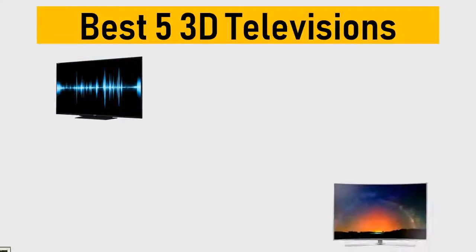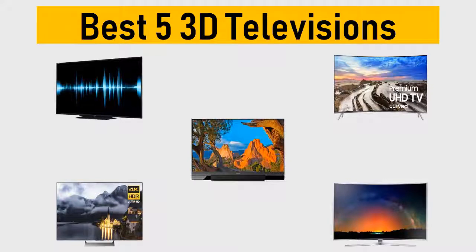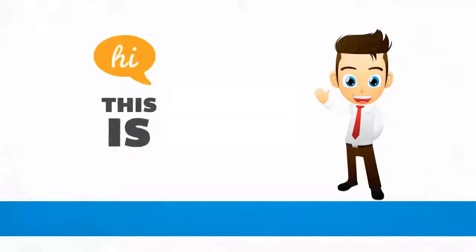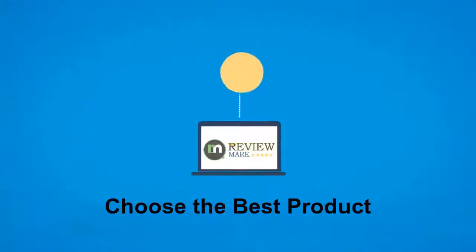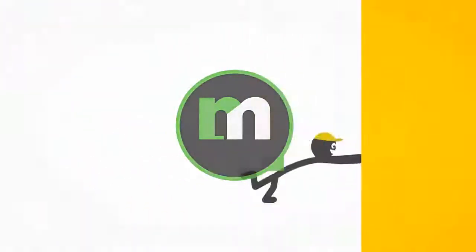Best 5 3D televisions. We tried to list them based on their price, quality, durability and more. Okay so let's get started with the video. Hi, this is ReviewMark. We will happily help you to choose the best product. Keep watching and subscribe.